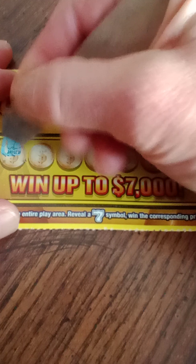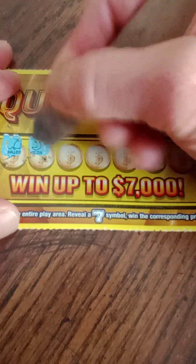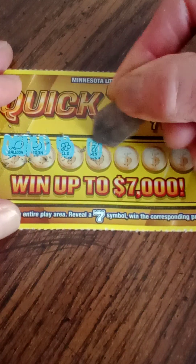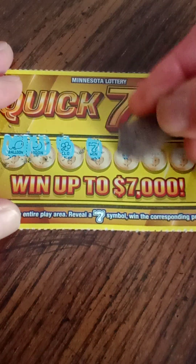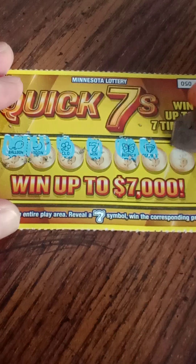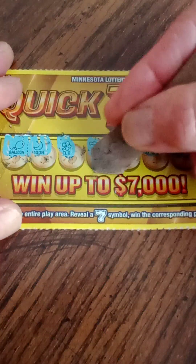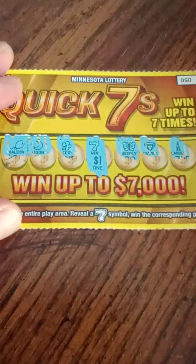Looking for sevens. That's a balloon and a moon. Clover. We got a seven — got a win on the first one! Nice. Butterfly, diamond, and a candle. Let's go ahead and reveal. Got a $1 win on the first ticket.